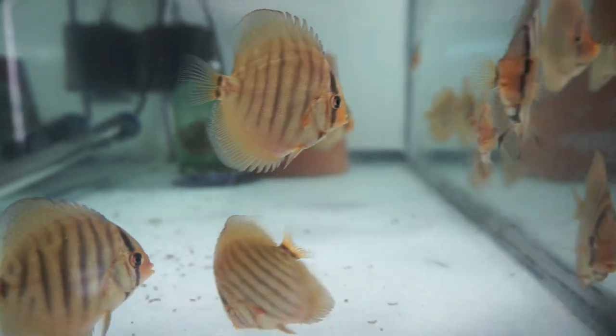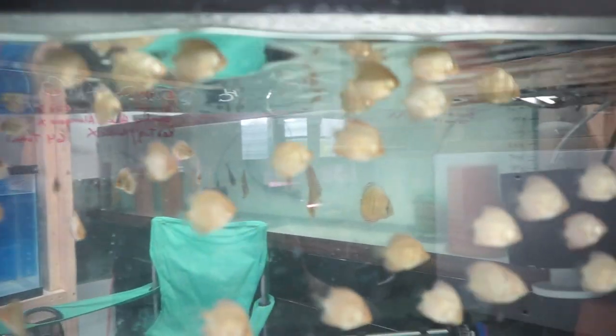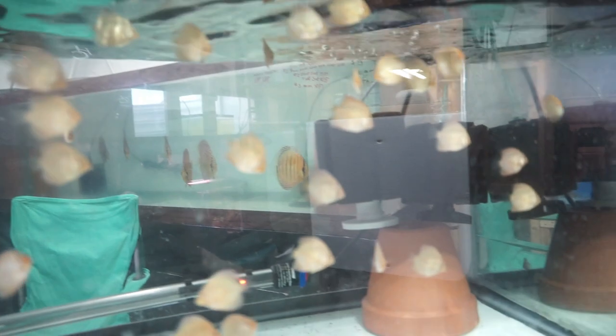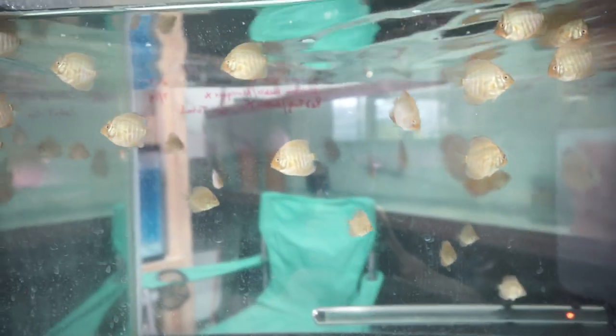Today we're going to talk about medications. I've changed my stance on medications a hundred percent from when I was doing domestics. I was kind of taught a certain way — antibiotics and stuff like that — and there's a lot of repeating going on on the internet, even in articles and especially YouTube. So today I'm going to talk about the medications I use and how I've switched over from old techniques to new ones. With wild discus, bacterial infections aren't going to be our biggest problem — it's going to be internal parasites, external parasites, gill flukes and stuff like that.